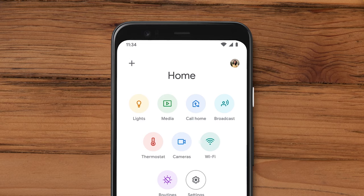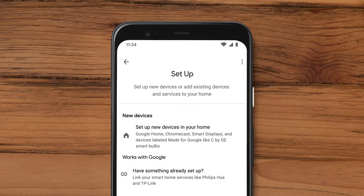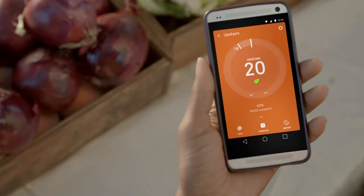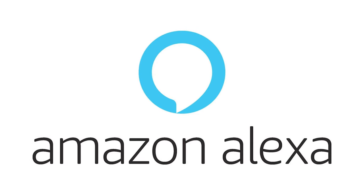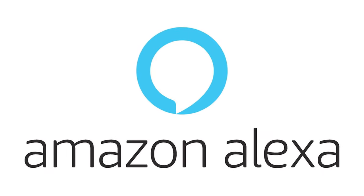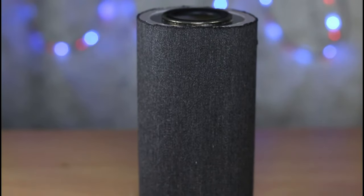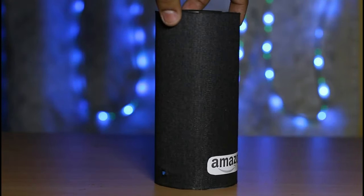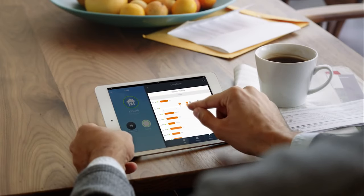Besides automatically stopping the heating process, this smart thermostat also lets you control it remotely via mobile app. You can install this app on your smartphone, tablet, or laptop and regulate your indoor temperature from anywhere. It also supports Amazon Alexa voice control — pair it with an Amazon Alexa smart speaker and select your ideal temperature by voice. You can also connect the same smart speaker with other smart home products and control them by voice, with Alexa ready to take your orders.